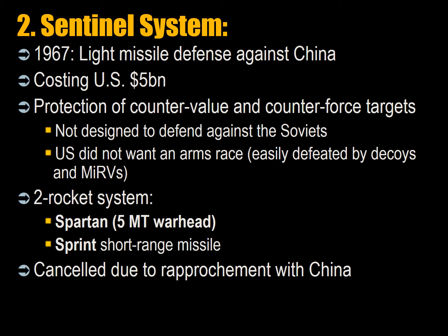The first missile defense system was proposed by the US government in 1967. Defense Secretary Robert McNamara announced a light missile defense system against China, costing about $5 billion, for the protection of counter-value and counter-force targets. China, which was considered radically communist and hostile, was thought likely to act as a surrogate for the Soviet Union. It was not designed to defend against the Soviets, as the US didn't want an arms race. The Soviets could easily defeat a few interceptors by creating decoys and by MIRVing — multiple independently targeted reentry vehicles. It was a two-rocket system with a Spartan 5-megaton warhead and a Sprint shorter-range missile.